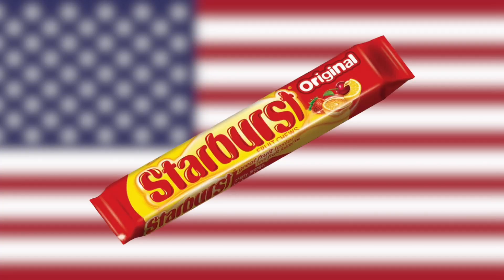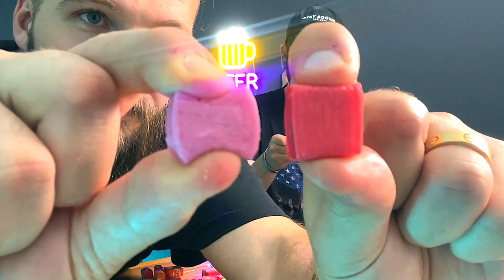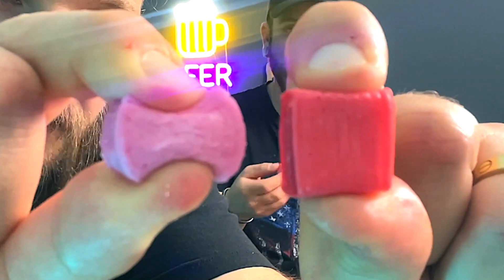Next we've got Starburst from Walmart versus British Starburst. These are both original but they pick completely different flavors - the British one swaps cherry for black currant. The British one is much softer. Let's try the black currant. I don't really like this one - there's something different about it, it's kind of perfumey.